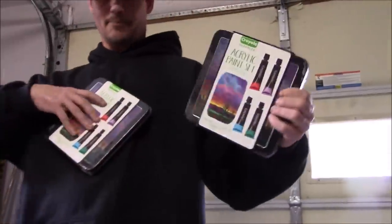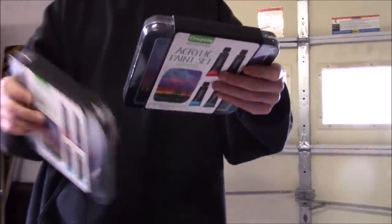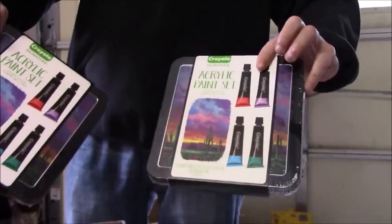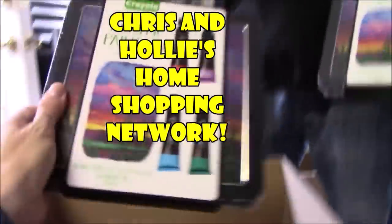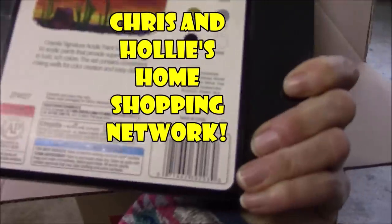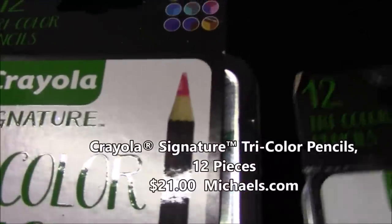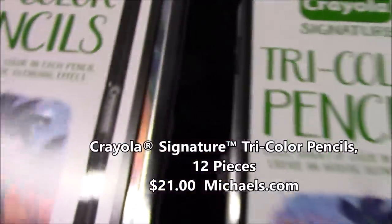There are two in each box and these things are freaking expensive. We also have acrylic paints to go with the paint sets — brand new, never opened, from Joann's. And tri-colored pencils — these are really cool coloring pencils with three different colors in each pencil, good for shading. Brand new, never opened — one in each box.